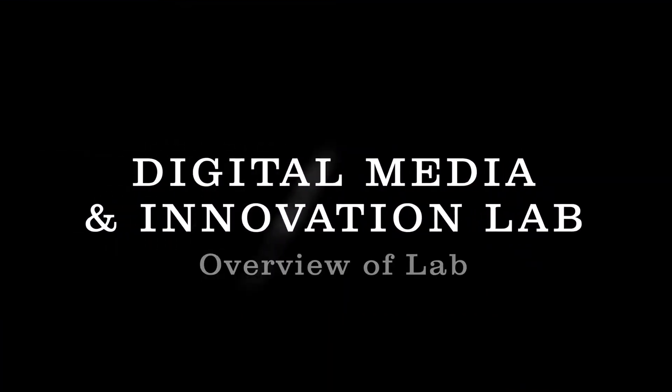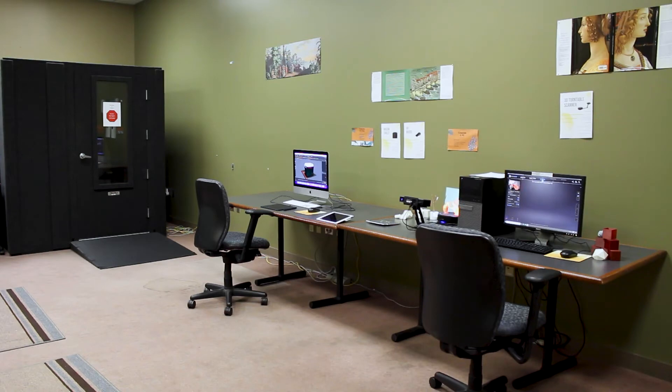Welcome to the Digital Media and Innovation Lab in Ellis Library. Our mission is to provide Mizzou students and staff access to innovative technology and the resources you might need for your creative projects.